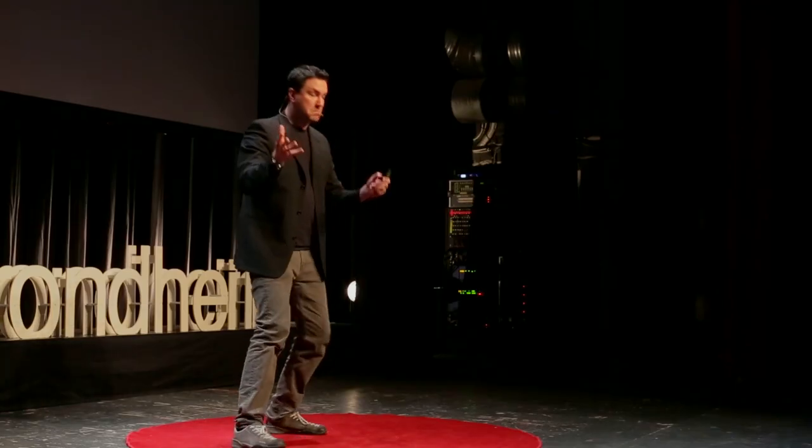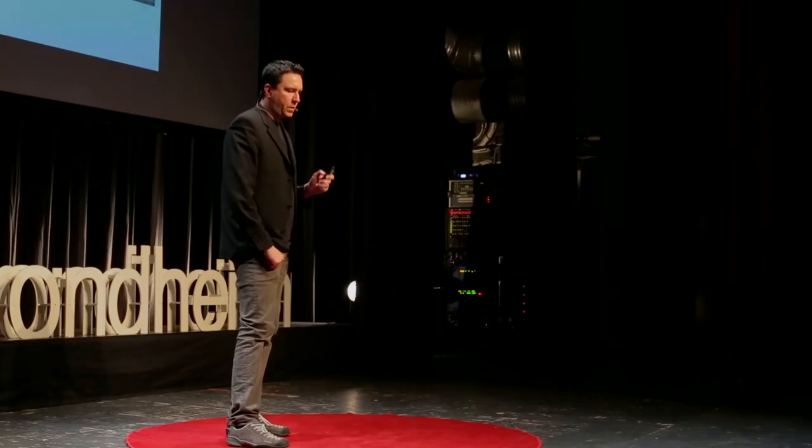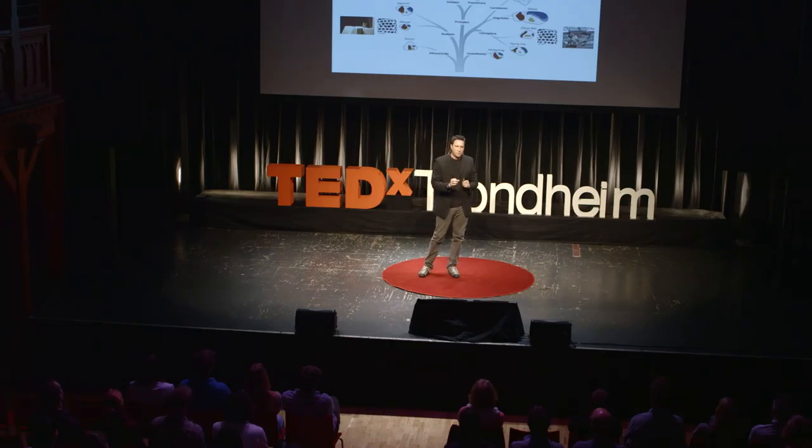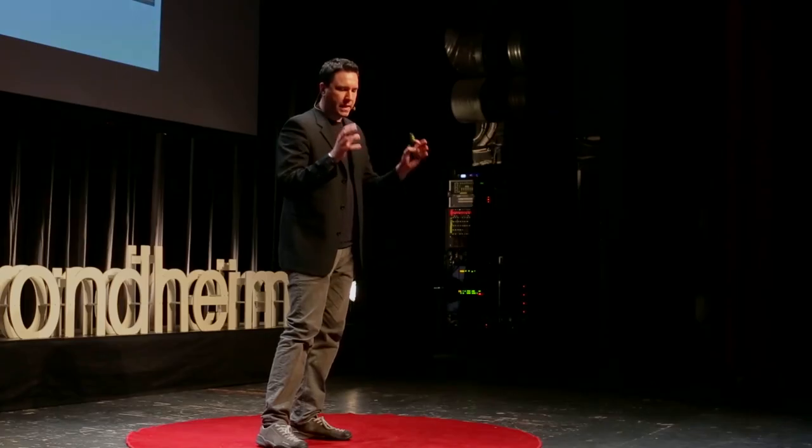For every memory that you make, it's like your brain is geotagging it — similar to what happens when you post on Twitter or Facebook saying where you've been. Place cells and grid cells, among many other cell types, have been found in mice, bats, monkeys, and more recently in humans. This implies that place cells and grid cells originated at least as far back as the common ancestor of all mammals — putting them at least 100 million years old, and probably much older.